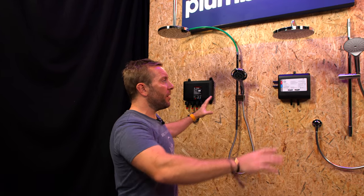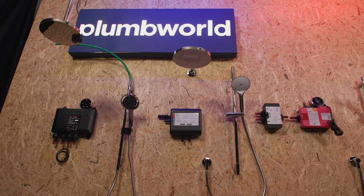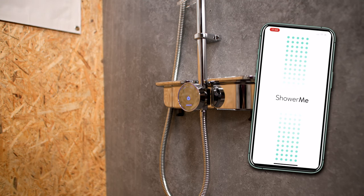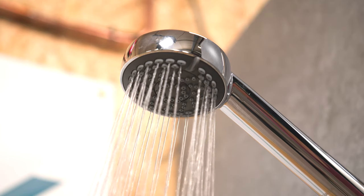So firstly, what is a smart shower? We've got three lovely smart showers behind us here from a few different manufacturers. A smart shower, for a plumber installing one, is a shower that is digitally controlled — the mixing of the water is done digitally. It also has a digital capability to work with an app on your phone, or with a digital interface within the shower itself.